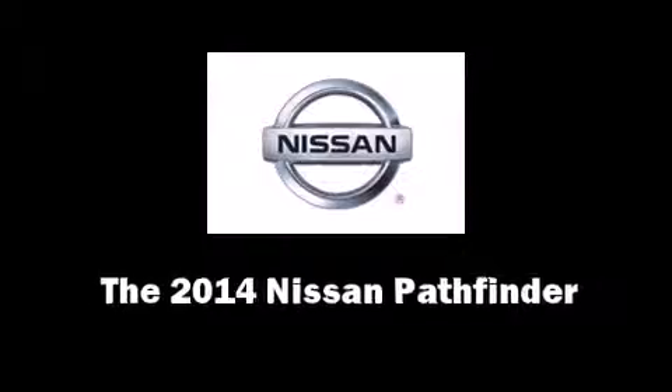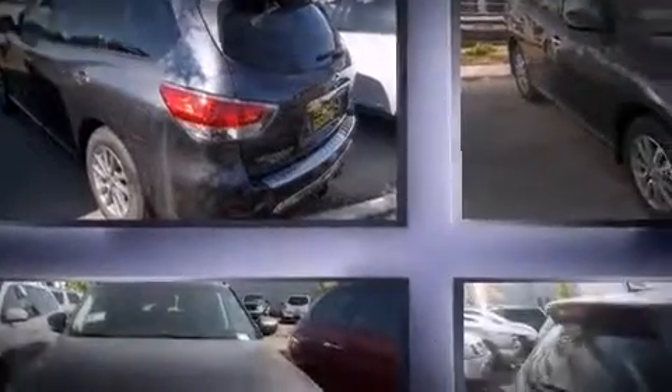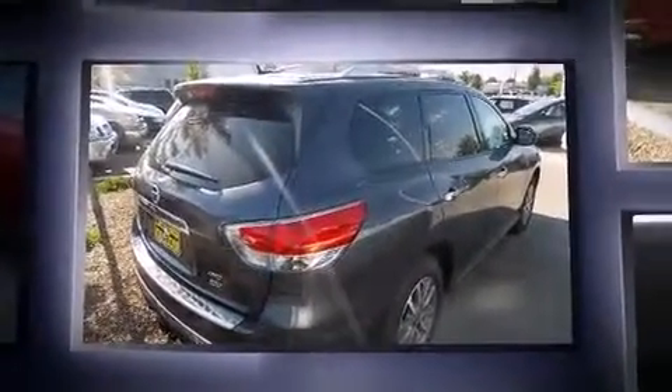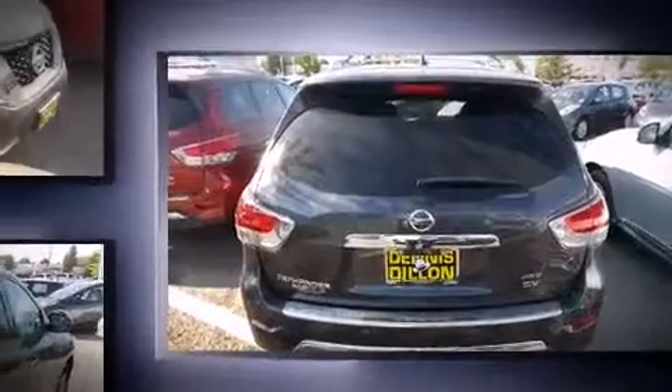Come test drive this 2014 Nissan Pathfinder. Under the hood you'll find a six-cylinder engine with more than 250 horsepower. And for added security, Dynamic Stability Control supplements the drivetrain. Four-wheel drive allows you to go places you've only imagined.